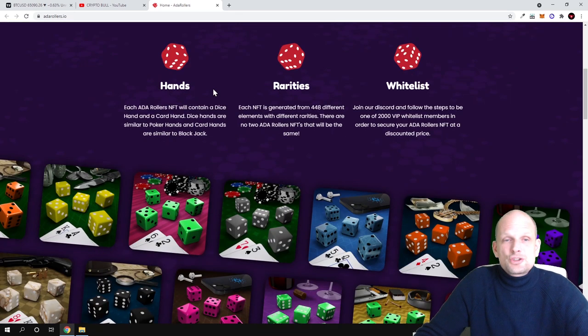Here is a description of what this project is about. Each ADA Roller NFT will contain a dice hand and a card hand. Dice hands are similar to poker hands, and card hands are similar to blackjack. Each NFT is generated from 448 different elements with different rarities. No two ADA Roller NFTs will be the same — all 10,000 NFTs on the Cardano blockchain will be unique.